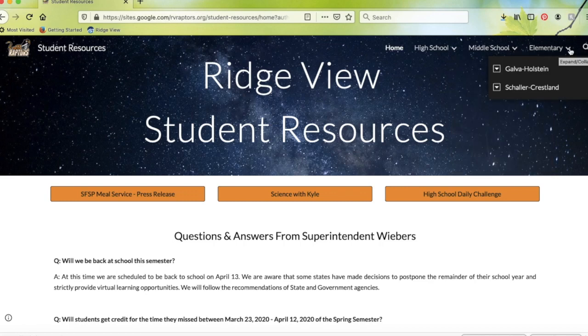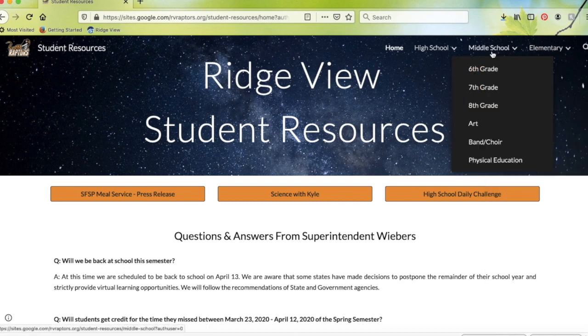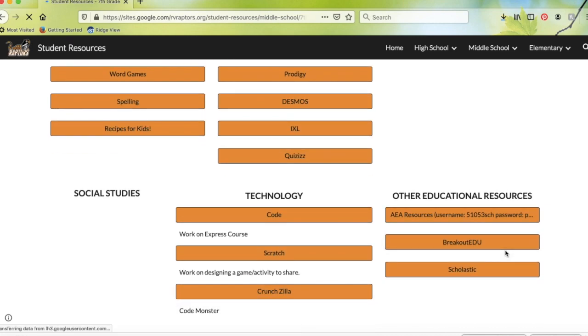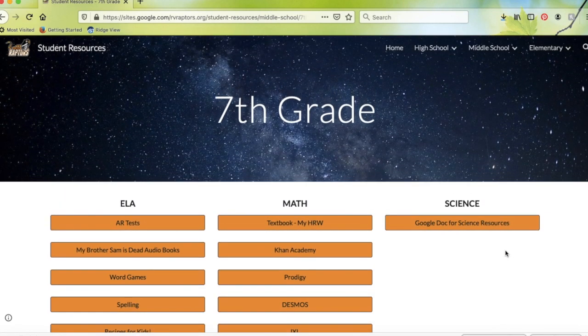If you're looking for resources for your specific student, you can go up to the upper right-hand corner where you'll see all the different schools listed: high school, middle school, and elementary. Elementary is broken down into Galva, Holstein, and Shaler Kresslin. You can click on any one of these and find resources for your students. For example, looking at the middle school section — if your student is in seventh grade, you can click on seventh grade and it'll pull up all the resources the seventh grade teachers have provided.